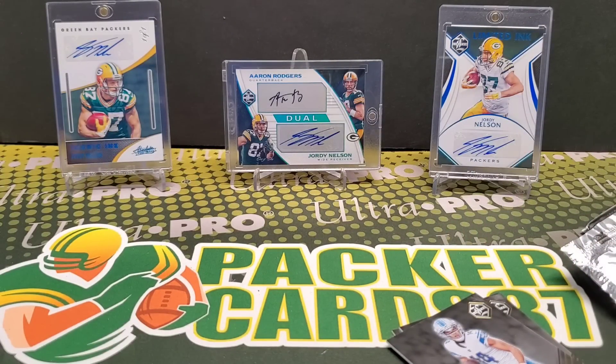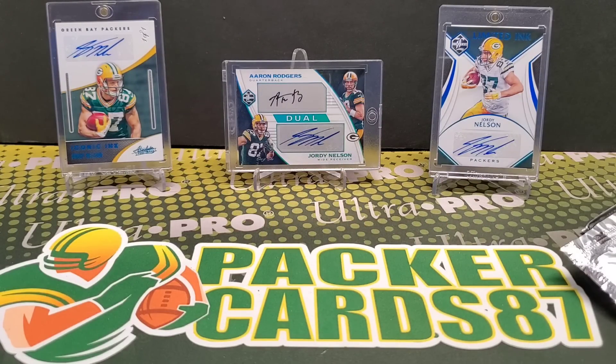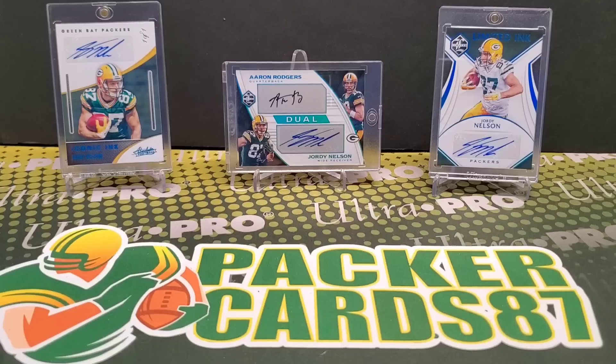Not too shabby — we got a rookie quarterback RPA which is pretty cool, Bobby Wagner was our box hit, and AJ Terrell numbered card. I think that's going to be a roughly average box. Obviously not a rookie quarterback in every box, but that gives you a good indication of what to expect. We'll be ripping a ton of this on Barbell Breaks tonight — check the link in the description. Thank you all for watching and I'll be back with another video soon.